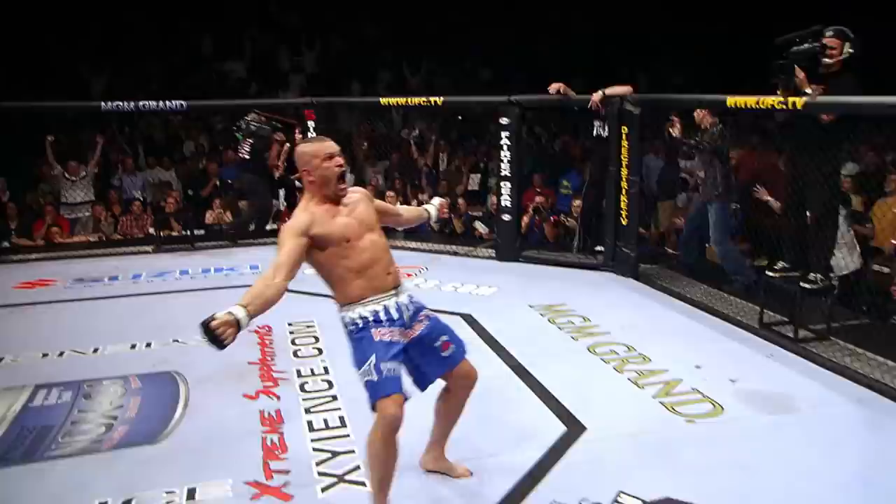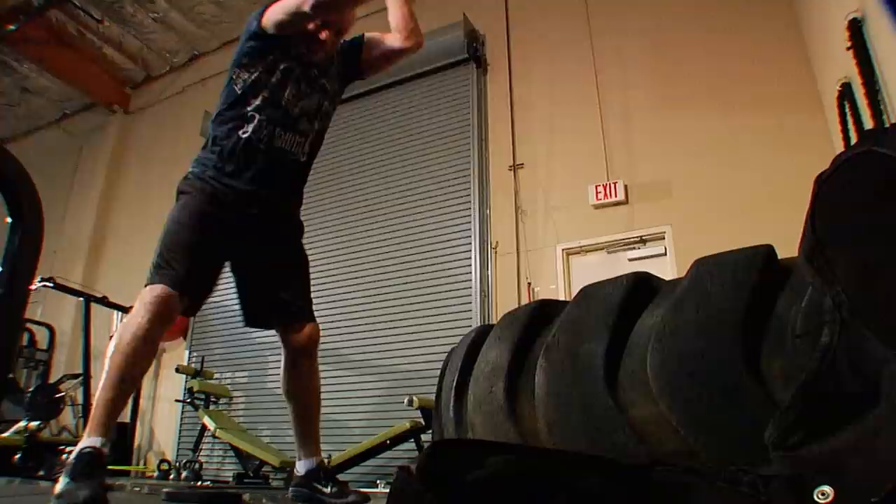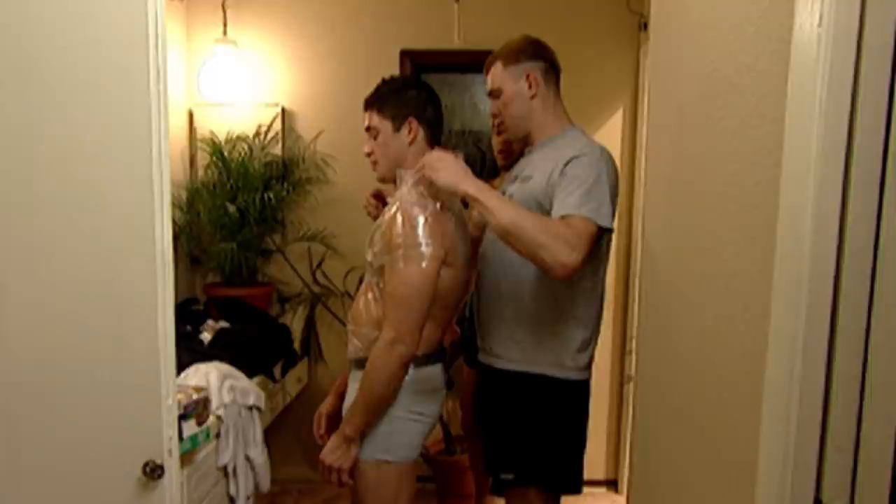In just over 25 years of existence, UFC's popularity has soared. But for many years, MMA training methods failed to evolve.